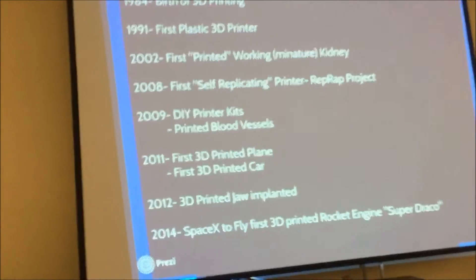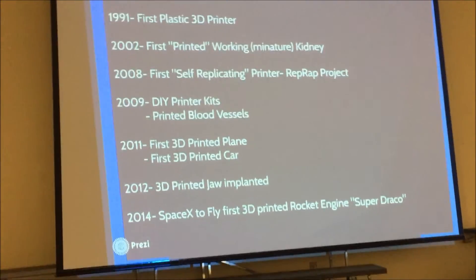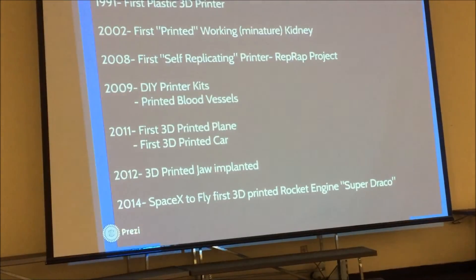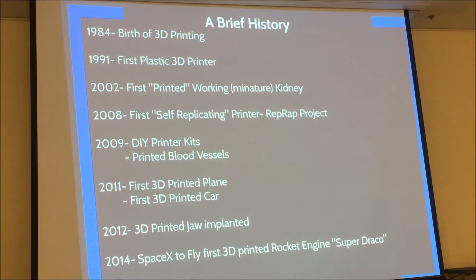Eventually in the 90s, new materials started coming out — printing in plastic — and that's where it came into its prime. MIT started researching it, universities grabbed it, and you could actually start producing parts that could actually be used. You're not making powdered models anymore; you're using plastic, so you can actually start making tools.